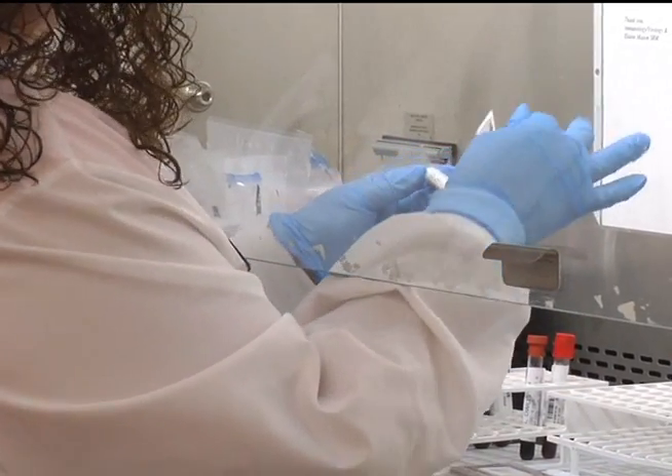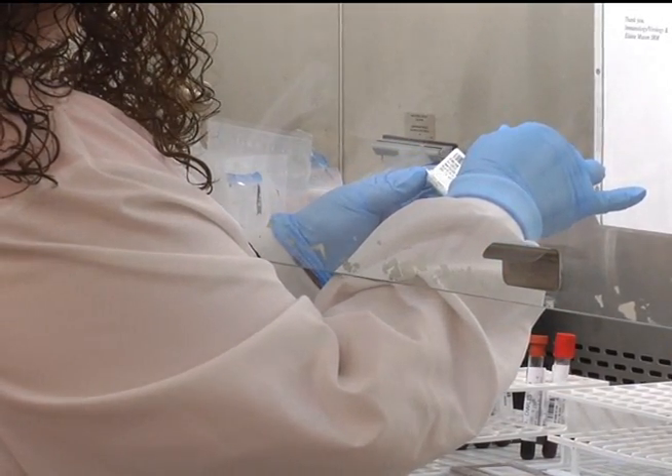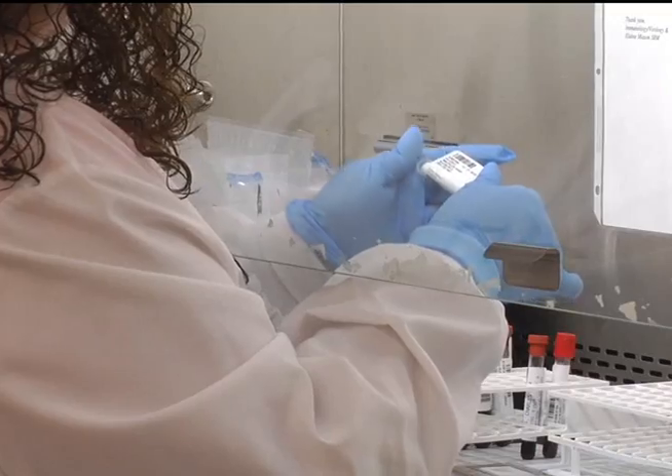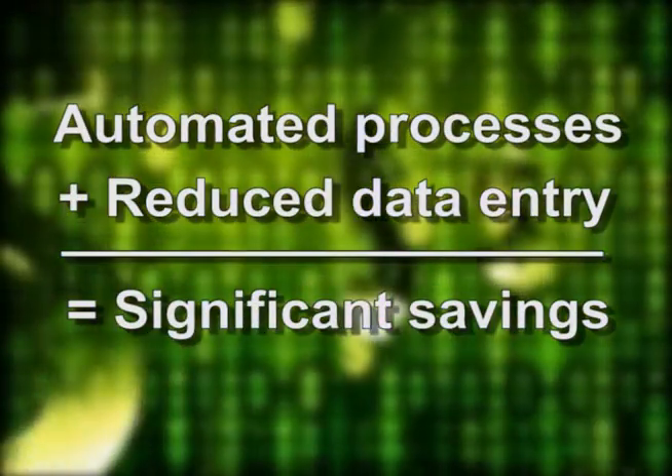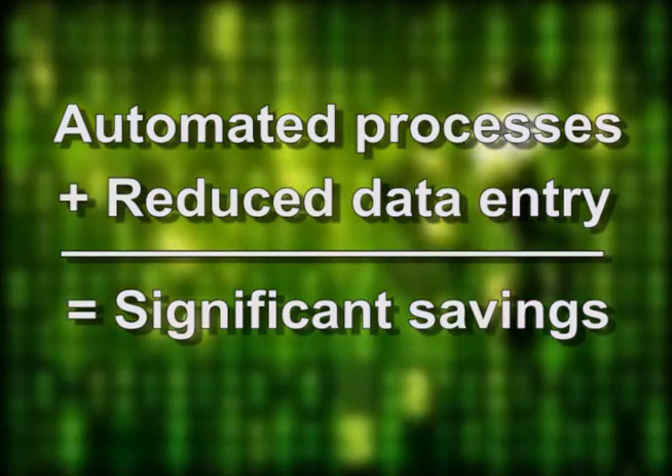Barcode technology is used to track samples from receiving to reporting. Analytical data are directly transferred from the instrumentation, making quality control checks easier to do.